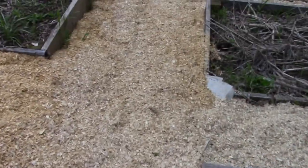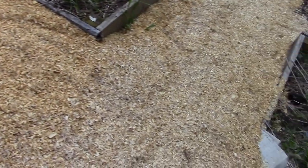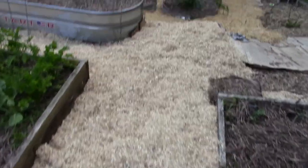I have to excuse the mess — I was not planning on having people in here today. So as you can see, I line my raised beds with pine shavings. It keeps the weeds down; I don't have to weed the walkways.